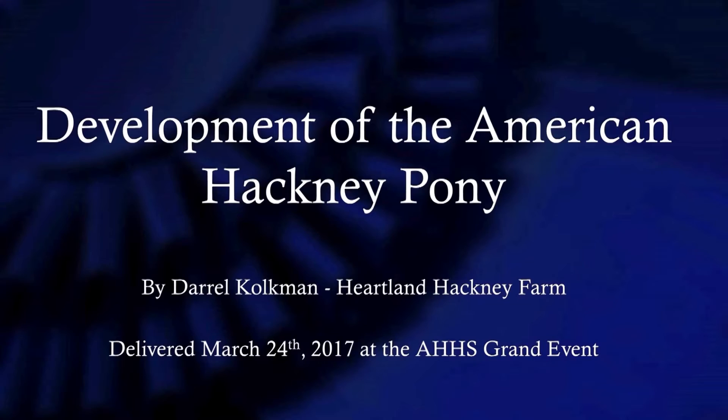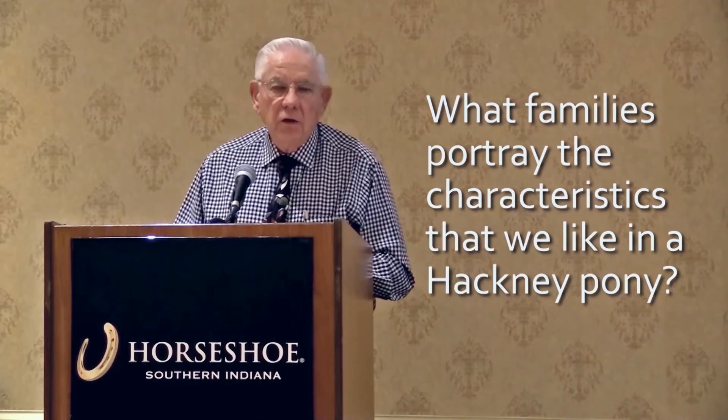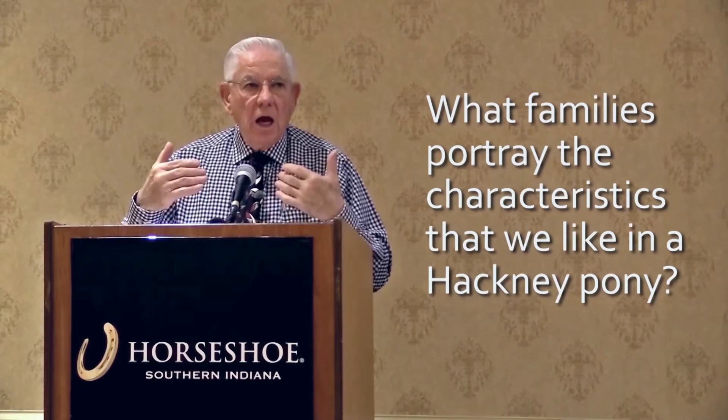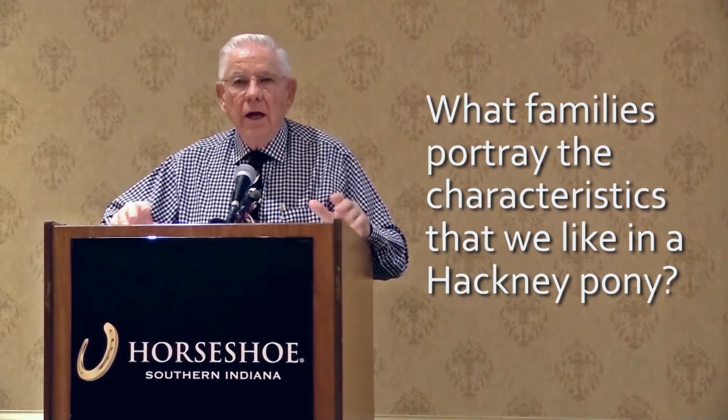This is one of my favorite subjects to talk about, of all times, is hackney ponies. What comes to your mind when you think of a hackney pony? What gets your interest involved in owning or seeing a hackney pony show? We're going to talk about that. I might want some of your input, so think about that. And then what families portray these characteristics that we like in a hackney pony? I can't cover everything. It would take us probably four or five days and evenings to cover all the breeds and their ancestors.